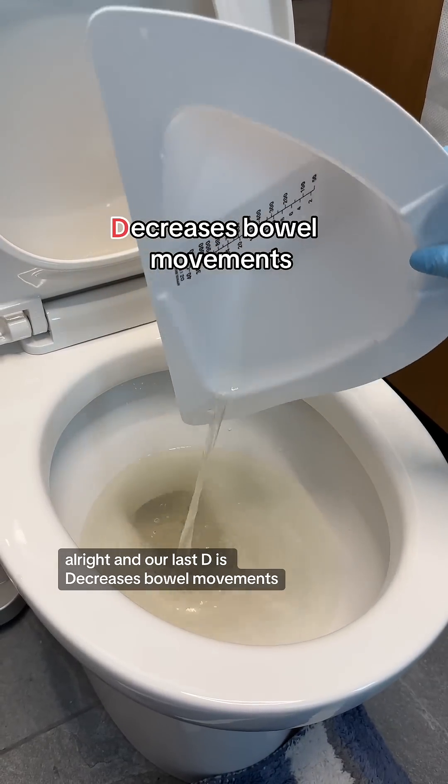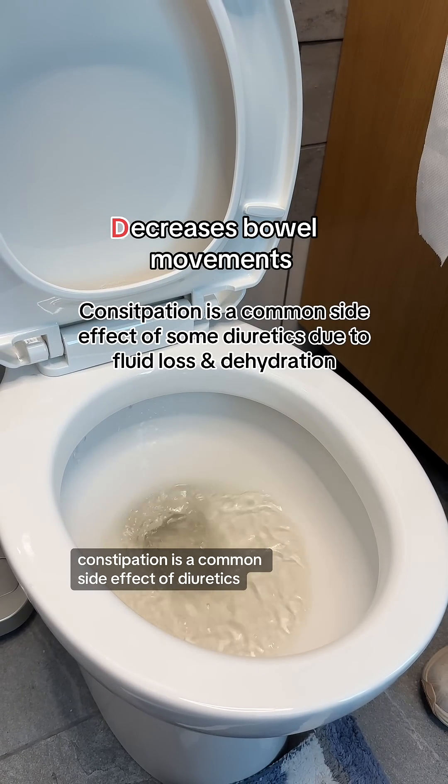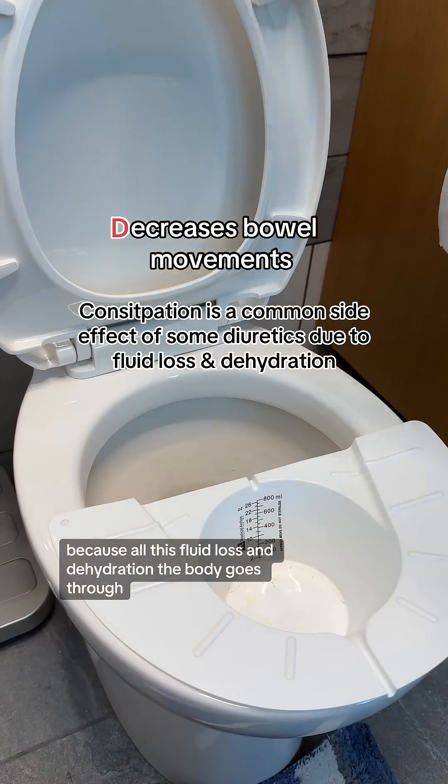Our last D is decreases bowel movements. Constipation is a common side effect of diuretics because of all the fluid loss and dehydration the body goes through.